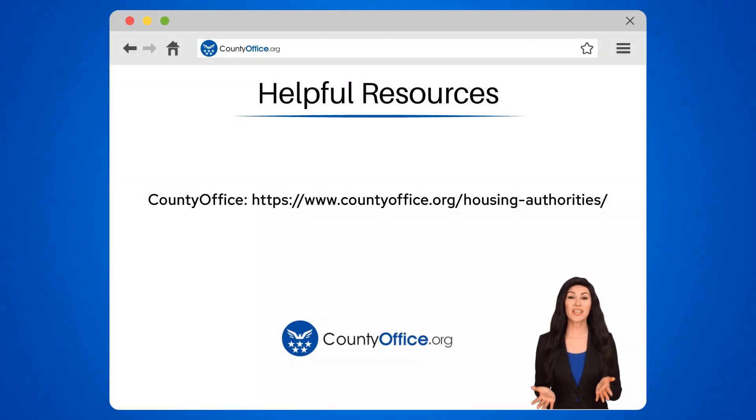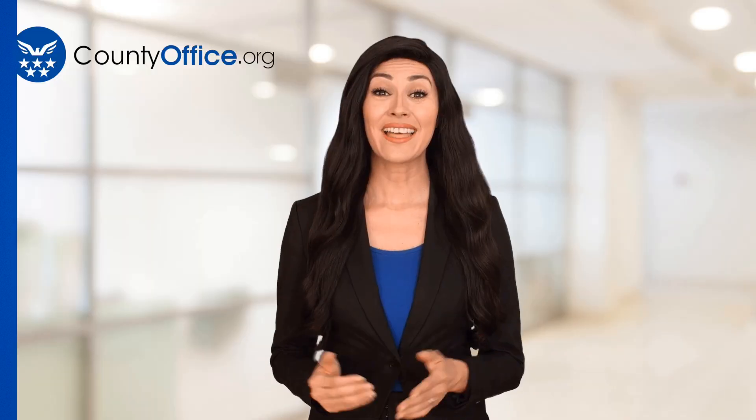To learn more, check out these links, which you can click in the description below. Feel free to comment your questions — we're here to help. Thanks for tuning in. Please like and subscribe and leave a comment below. See you in the next video!